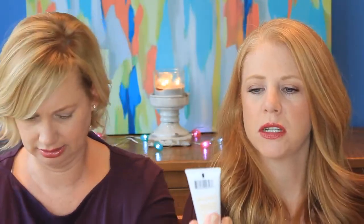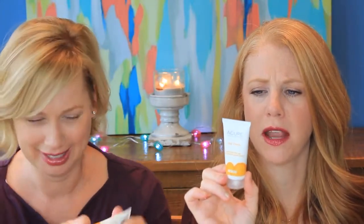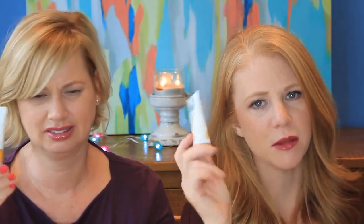A Cure day cream — gotu kola stem cell, growth factor. Apply to the face, neck, and chest each morning after toning, then face the day with confidence. Is it a moisturizer? Are you trying to get real fancy with your moisturizer?